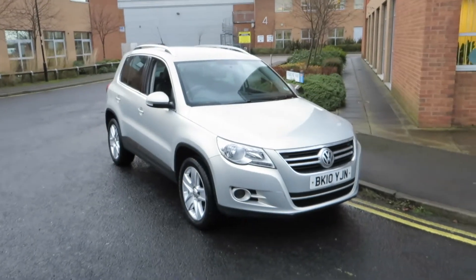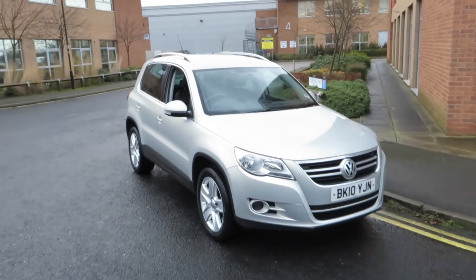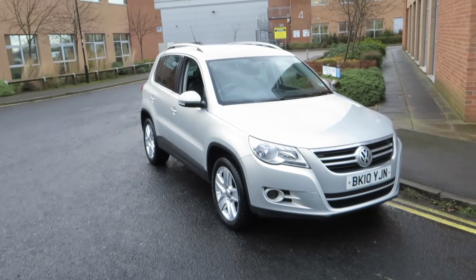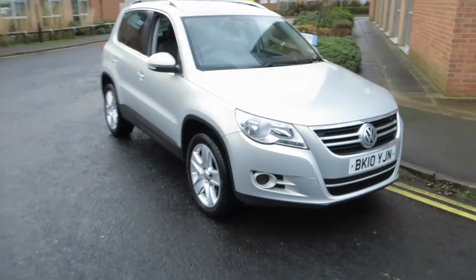Hello, this is John Payne from Sadie's Venture and I'm looking at the Volkswagen Tiguan SC TDI on a template. She's in fantastic order — let me show you around her.